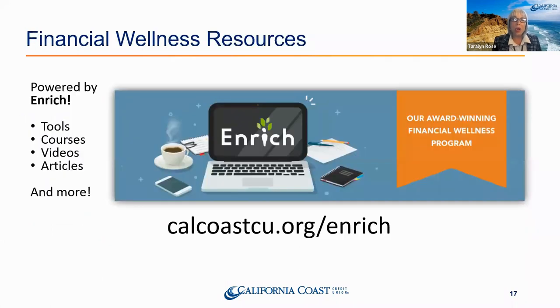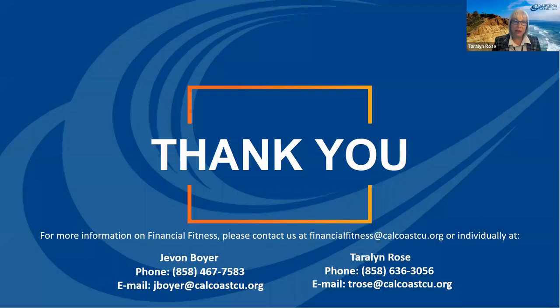There's also a great online resource at calcocu.org/enrich with tools, courses, videos, and articles on every category of finance — completely free. This session will also be on our YouTube page. If you want assistance setting this up, financial fitness coaching is a free benefit of membership with California Coast Credit Union. We'll work with you to set up savings accounts and create a plan to manage variable income. We never charge, whether you meet with us three times or thirty.